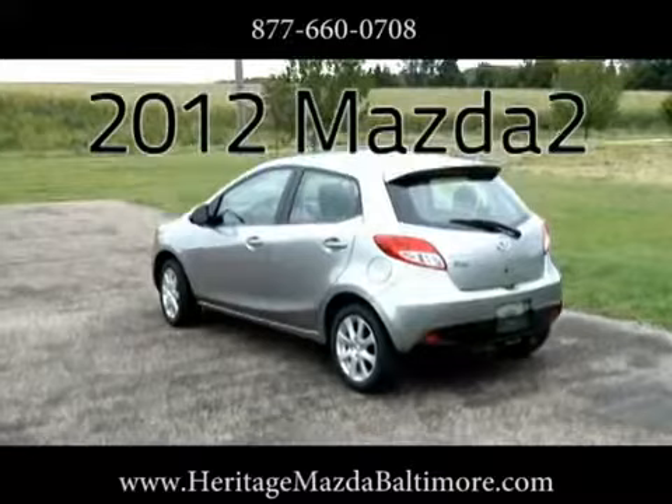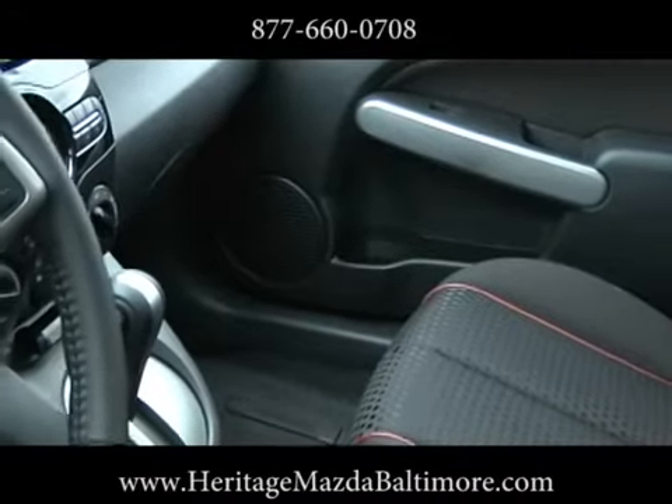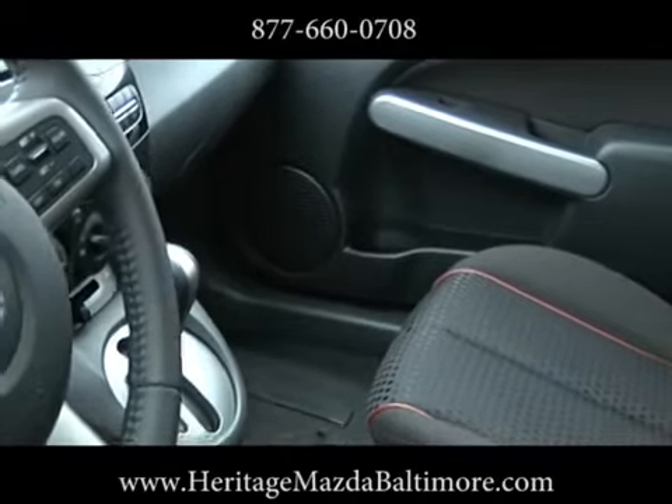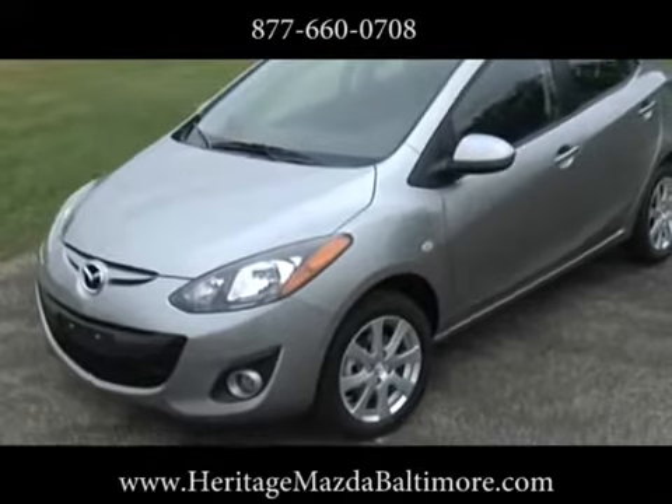The 2012 Mazda 2. Six airbags, dynamic stability control, standard traction control, and triple H body construction keeps you and your loved ones safe and sound.